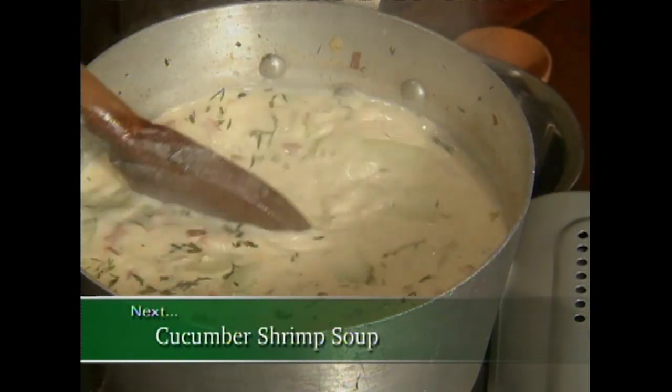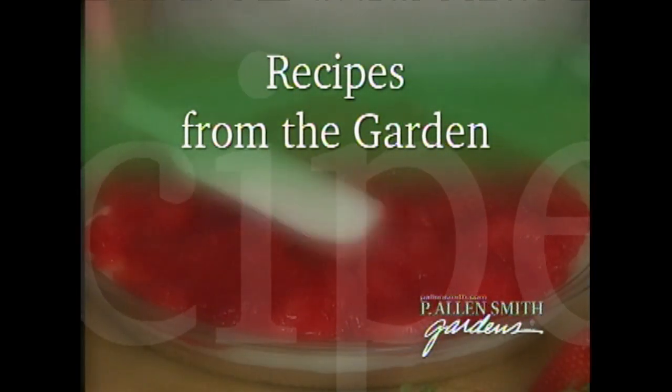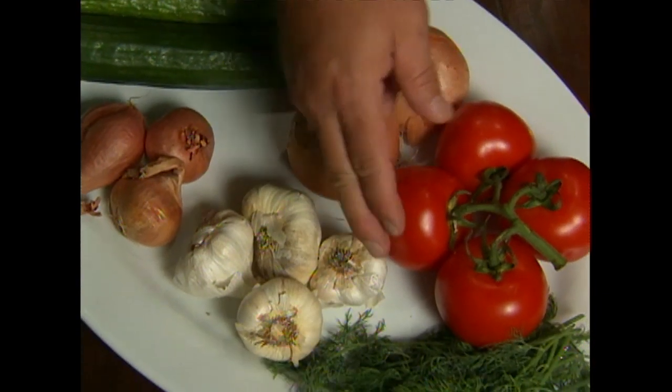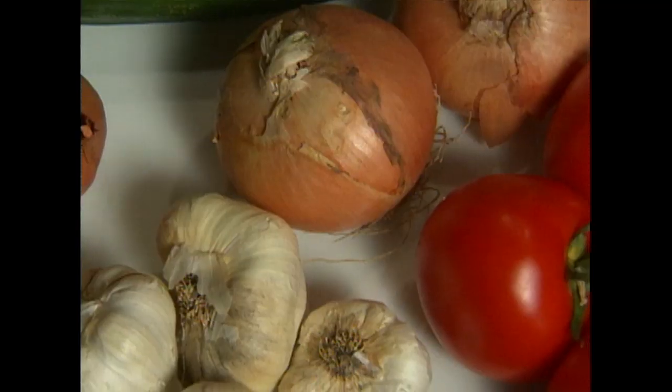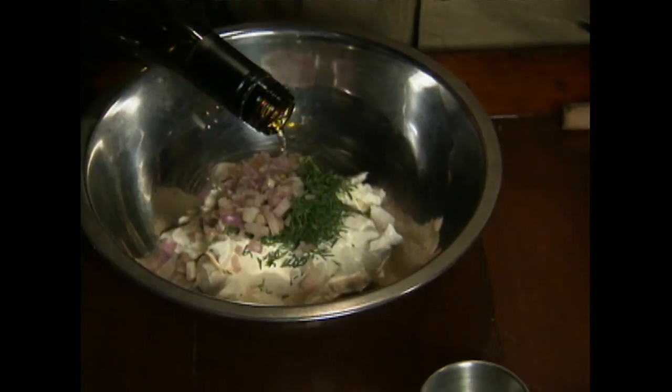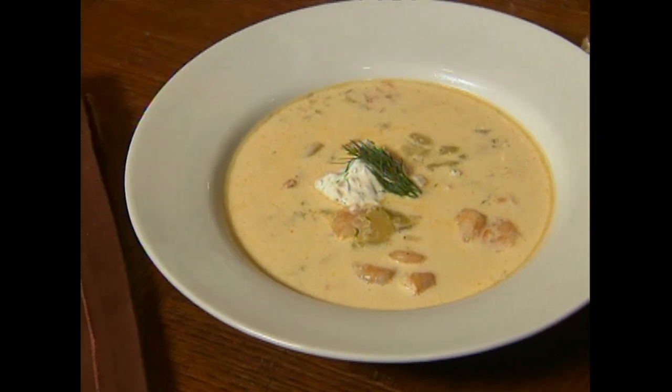Up next, a fresh-from-the-garden recipe that will taste oh so good on a cold winter day. Today we're going to do an incredible soup recipe — a cucumber shrimp soup with a dill and shallot cream — using great fresh ingredients from the garden: cucumbers, tomatoes, dill, and garlic. For the cream garnish, we've got sour cream, white pepper and salt, fresh dill, chopped shallots, and two tablespoons of dry white wine. Mix this up — it will be the garnish dolloped in the center of the plated soup, and it's going to take it to another level.